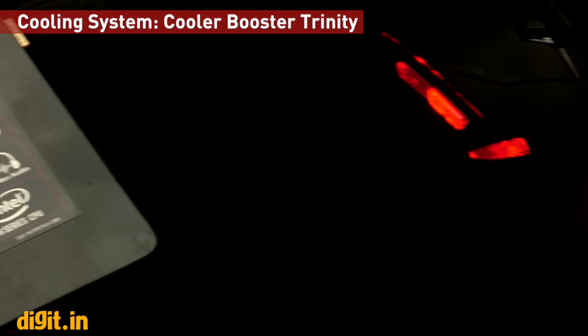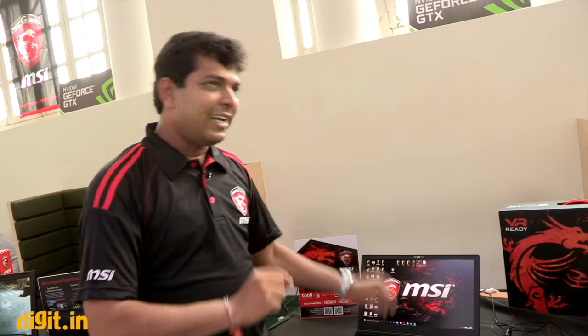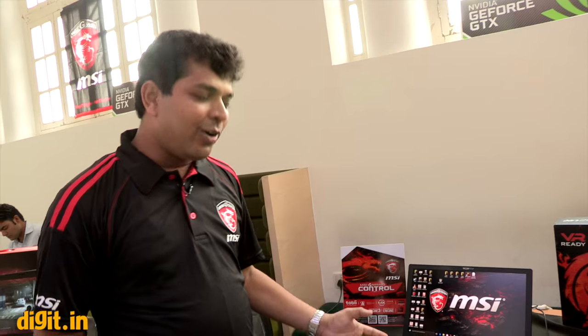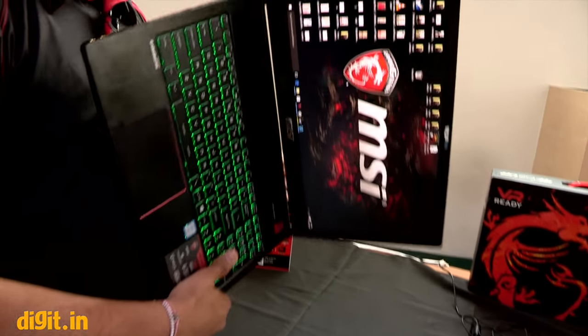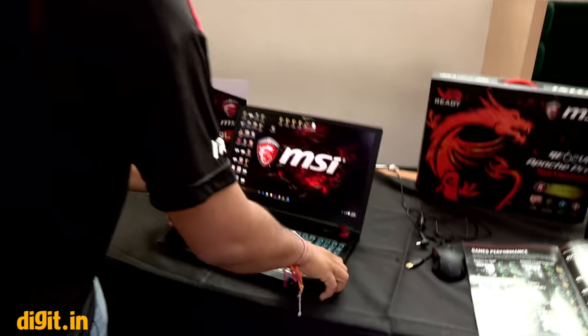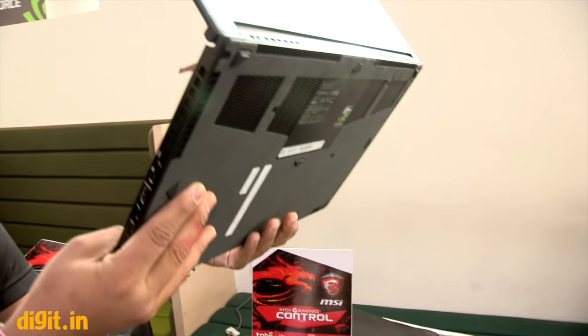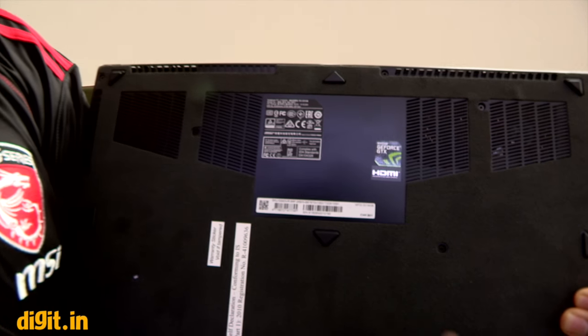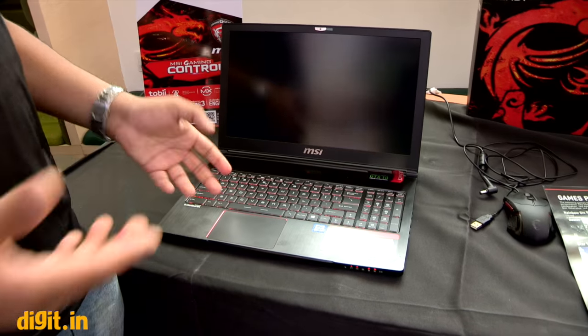The Stealth Pro also has Cooler Booster Trinity. On a normal laptop you might have two fans maximum — this has three. Normal laptops have two heat pipes at best; this has five. Each fan has 41 blades designed like a turbine to push air efficiently. The blades push air inside even in the slim form factor to handle heat generation during gaming.